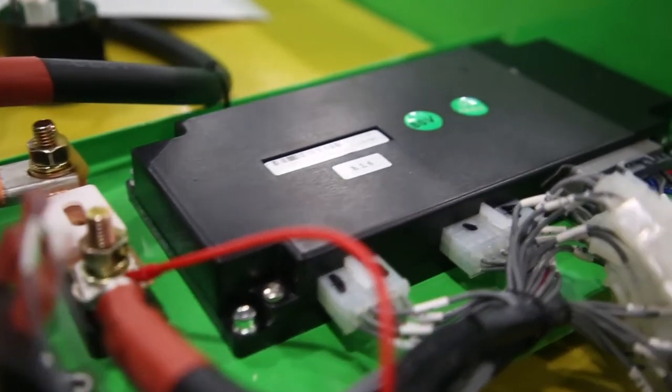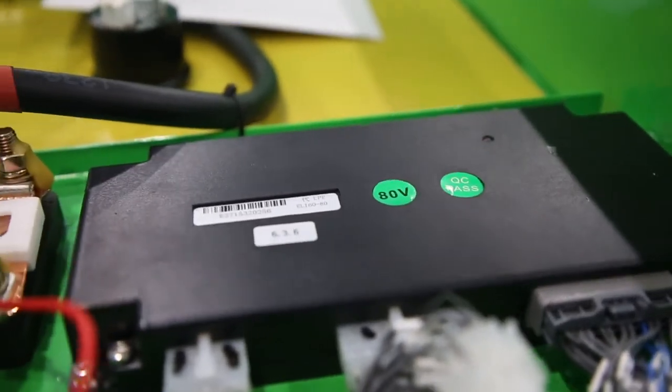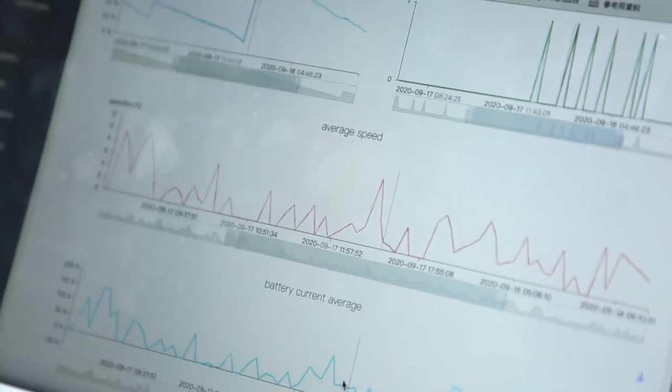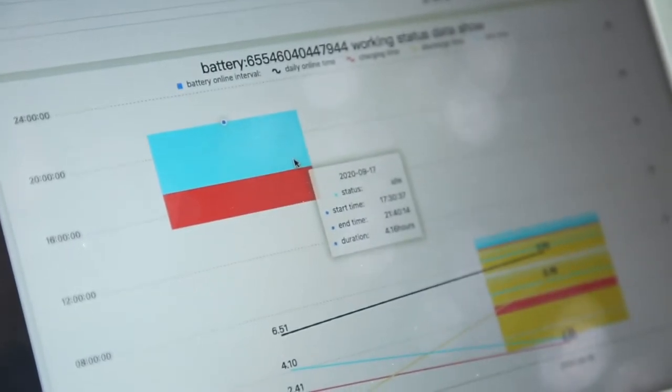The truck can be equipped with the unique EP Telematics system. The system checks truck efficiency, remote diagnosis as well as statistics on the operation behaviour and optimisation of the fleet. The Telematics system makes you smarter and saves you money.